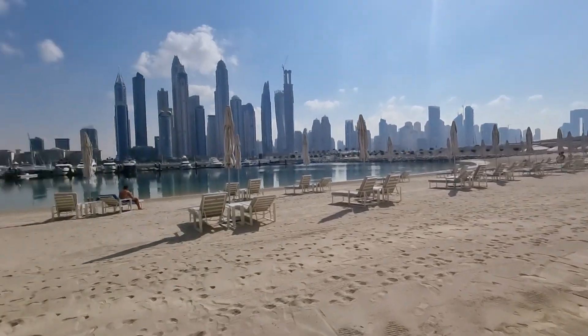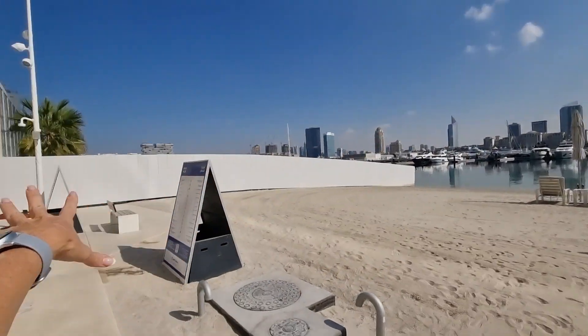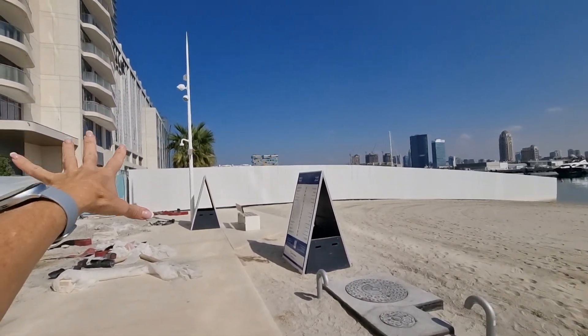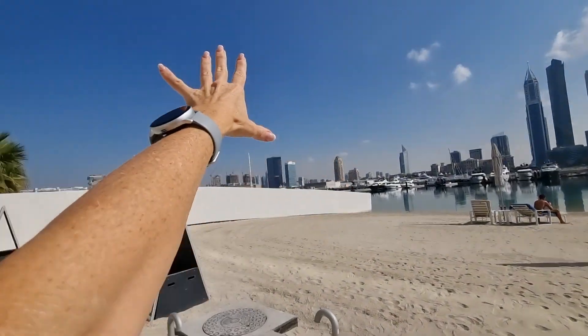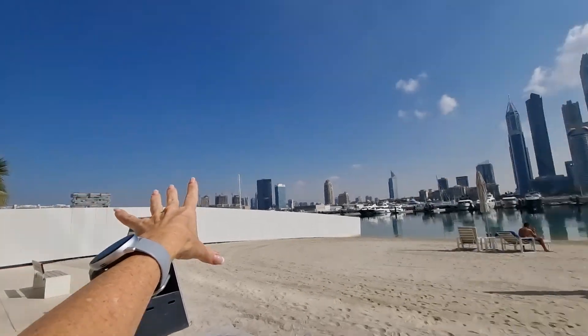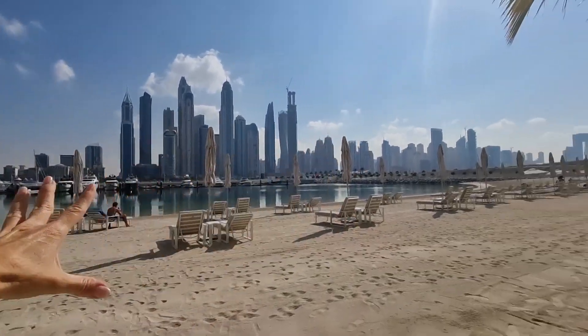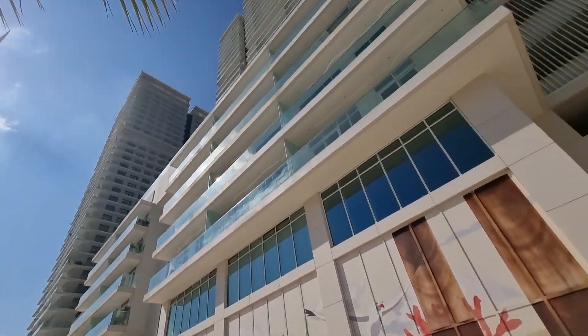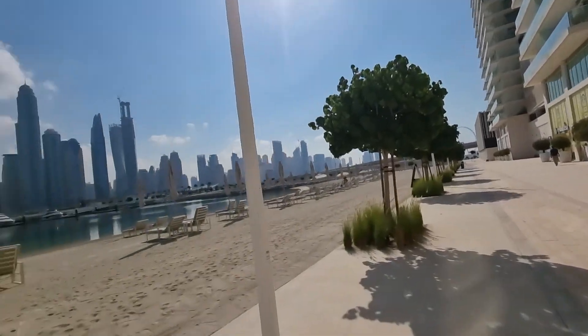It's absolutely stunning because you've got the boats out there. Obviously they're still finishing the build here of Marina Vista, which is South Beach to our left, but at the very end you can just see over the tip there — you can see Five, that's on the Palm. But if you come back here, you've got this beautiful view of the Dubai Marina. This is Sunrise Bay, and all these views are facing out towards it.